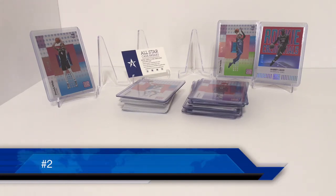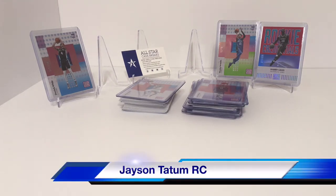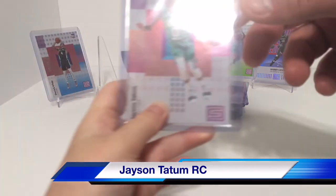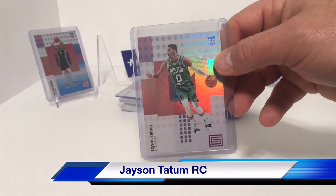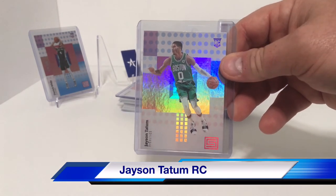For number two, we have Jayson Tatum. There's the big hit out of the box — the Tatum Rookie. If you're looking for the Rookie Cards, you got the Tatum.